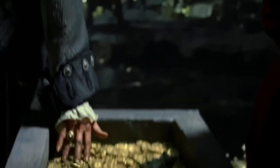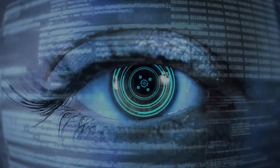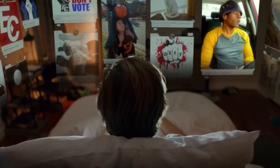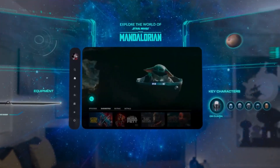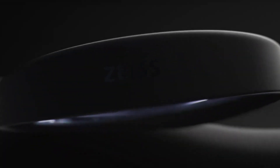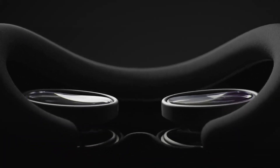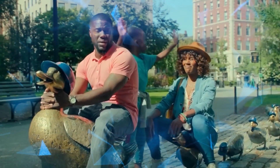Spatial computing is like the big deal with Vision Pro. It's all about bringing your digital stuff into your real world — imagine having your apps just hanging around in your room, like your calendar floating next to your desk. And it can turn any boring old room into a cool, personal movie theater. Sounds awesome, right? But here's the question: do we really need this, or is it just a fancy trick to show off? We've got to ask if it's actually going to make our lives better, or if it's more than just a fun gimmick.